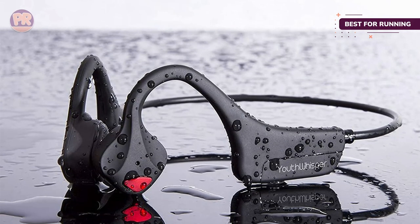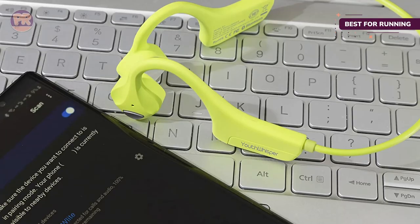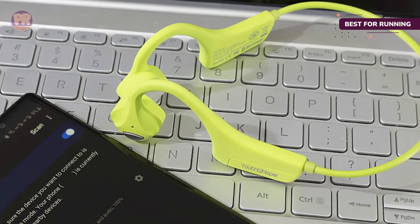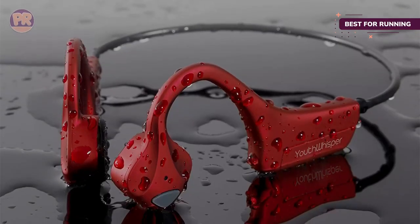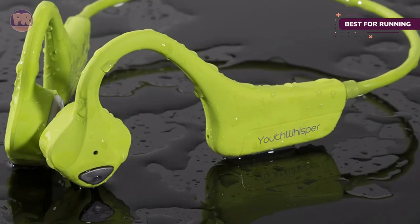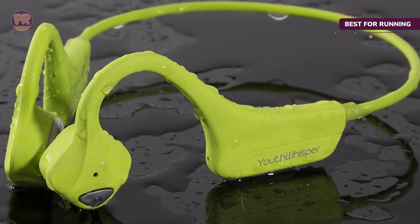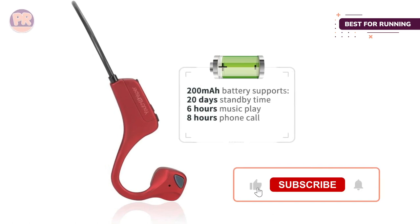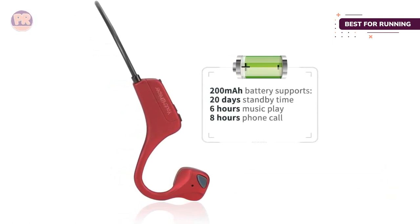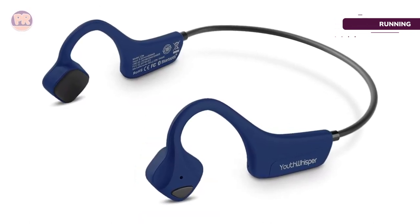The sound quality is decent enough for casual listeners, so you'll have no problem staying entertained while running laps. The Youth Whisper Lite supports Bluetooth 5.0 with multi-pairing, useful when connecting to two devices simultaneously — so you don't need to disrupt your workout to disconnect from one gadget just to hear another. An IP54 rating keeps them safe from sweat and rain. One snag is that the microphone has noticeable background noise during calls, which may be a deal-breaker if you plan to take lots of phone or video calls.